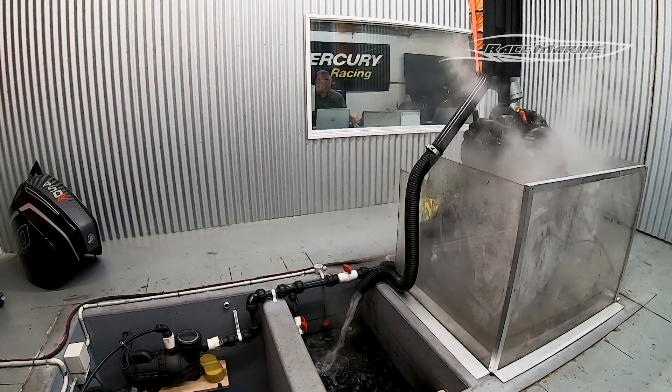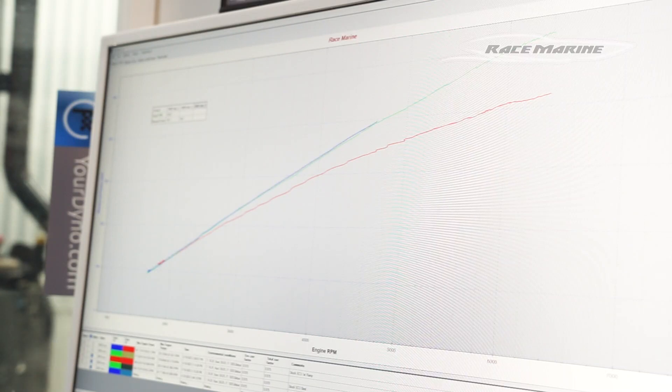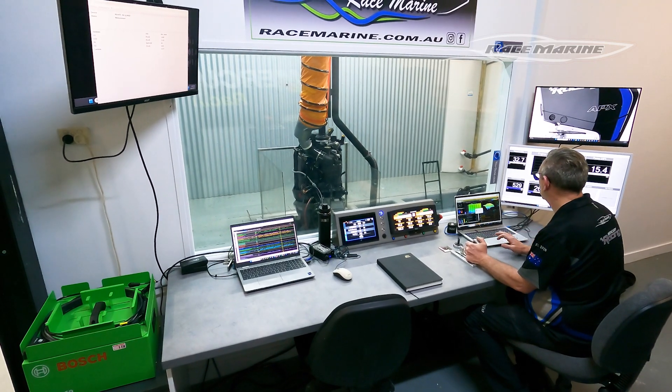Previously we've tested on boats, used GPS's — the gains are easy to feel. We've used our loggers to prove the speed increases, but we realise the market and the future really want to see dyno figures.